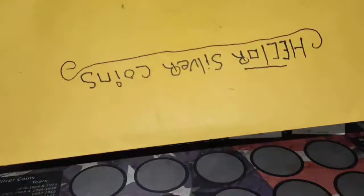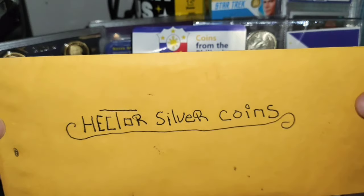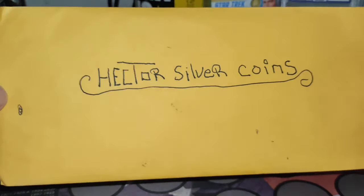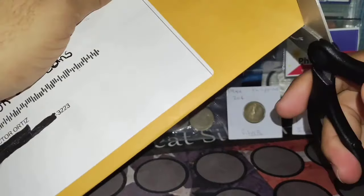I have this last envelope here. If you haven't subscribed to my channel, please I encourage you to subscribe — just to support my channel. My name is Hector Silver Coin, thank you guys. Let me open this envelope and see what we have here.